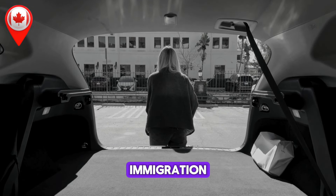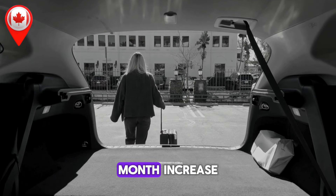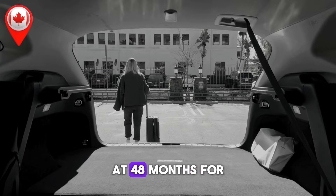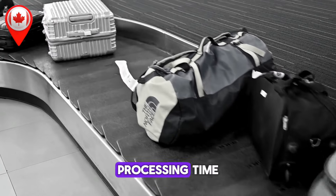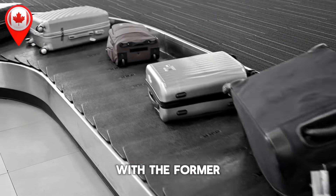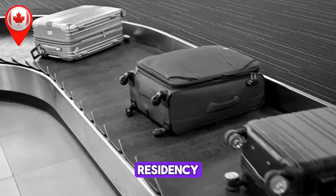The Atlantic Immigration Program (AIP) now takes 8 months, reflecting a 1-month increase, while the timeline for federal self-employed persons remains steady at 48 months. For Quebec's business class and the Startup Visa Program, processing times stand at 58 months and 40 months respectively, with Quebec's business class seeing a significant 9-month increase.